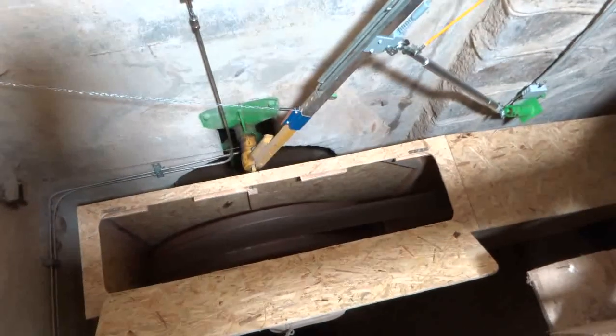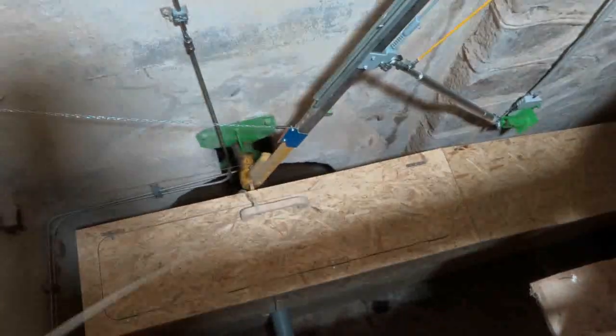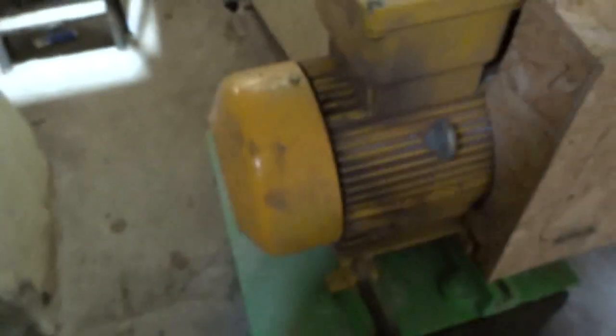Here is the flat belt with the big pulley on the turbine side and a smaller pulley on the alternator side. This is a 20-kilowatt three-phase 400-volt alternator — it is directly hooked up to the grid, so it is a grid-tie micro hydro system.